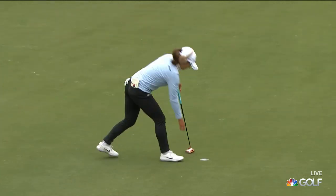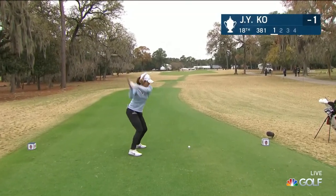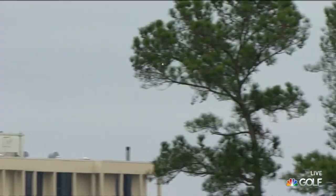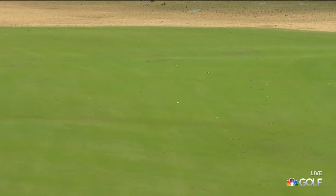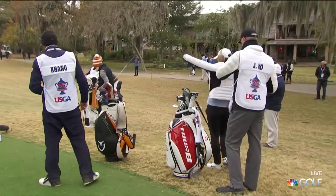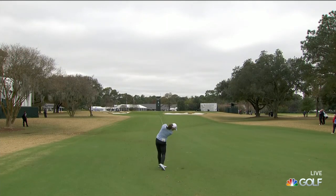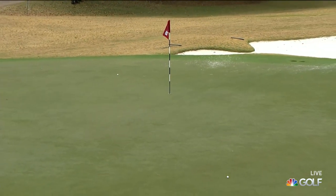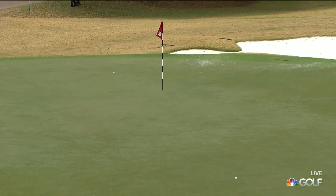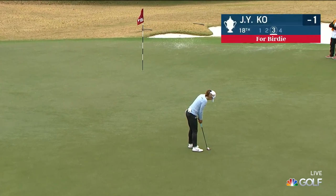And that is a four for Jin Young Ko — that one under. Needs a miracle kind of finish here. It's amazing, the sense of urgency has changed with the incredible finish by Kim. All of a sudden conservative doesn't matter anymore. Out of it officially with Kim's third and final birdie putt dropped just a little while ago, but still a chance for a very high finish. She's currently in a tie for third, leaving herself a lengthy birdie putt to try to get in at that two under number.